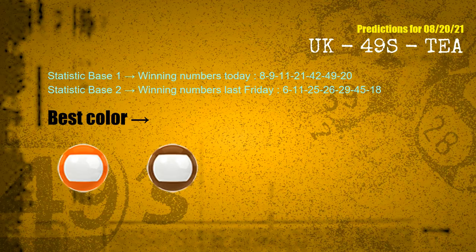According to the statistics above, with winning numbers today 08, 09, 11, 21, 42, 49, 20 and winning numbers last Friday 06, 11, 25, 26, 29, 45, 18 — the frequent following colors are orange and brown.